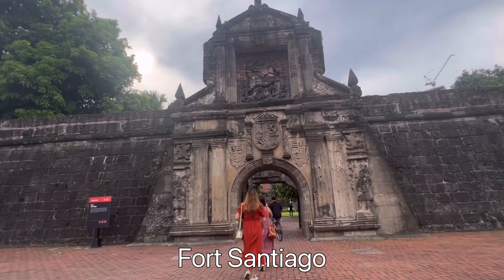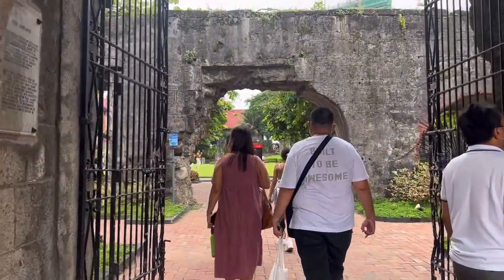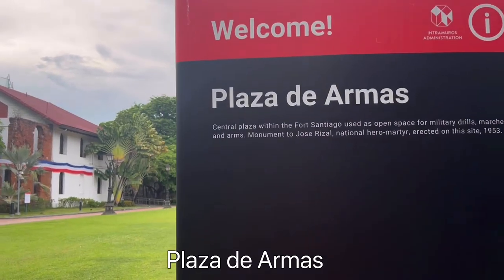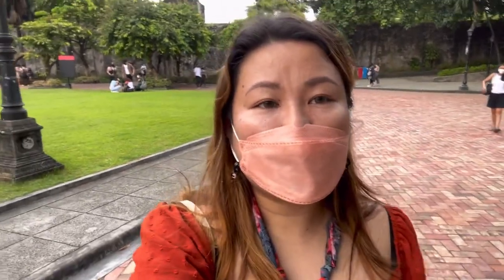We're now going inside Fort Santiago. We are here at Plaza de Armas, which is the central plaza within Fort Santiago, used as open space for military drills. We're now going inside the Raja Sulaiman Theater.